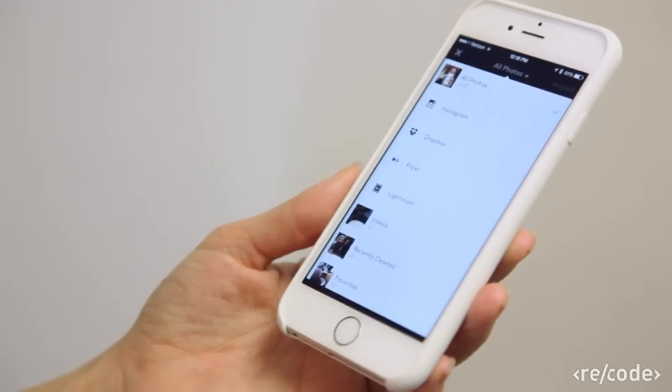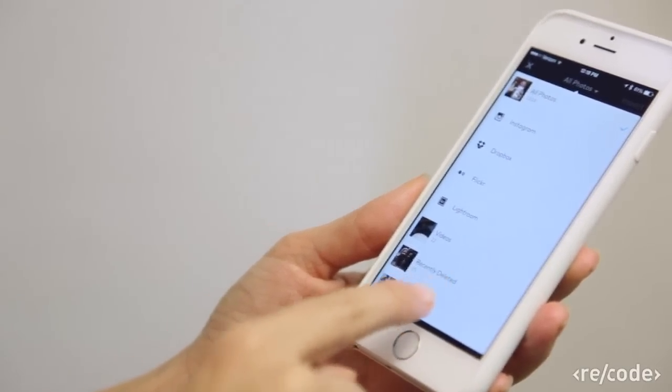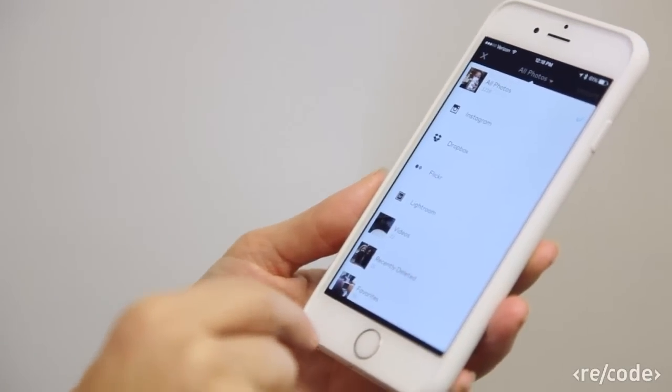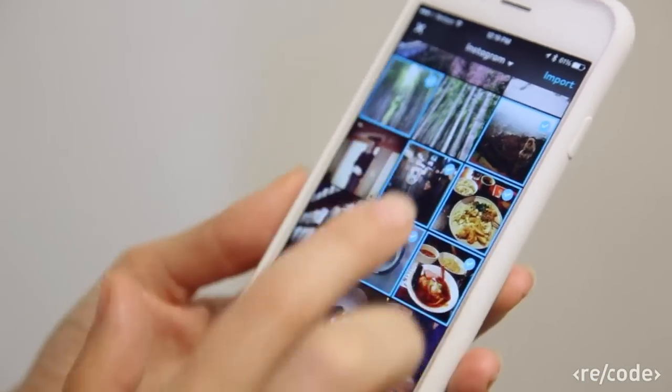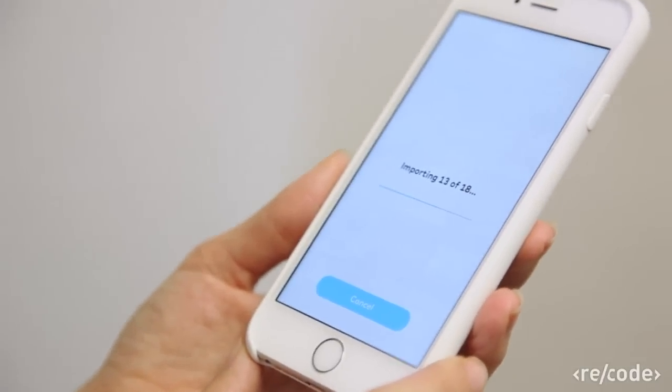Or you can import photos from any one of these sources — Instagram, Dropbox, Flickr — you get the picture. Then you select a handful of photos and video clips. You can select up to 50 per story, and Storehouse will lay them out for you in the order in which they were selected.